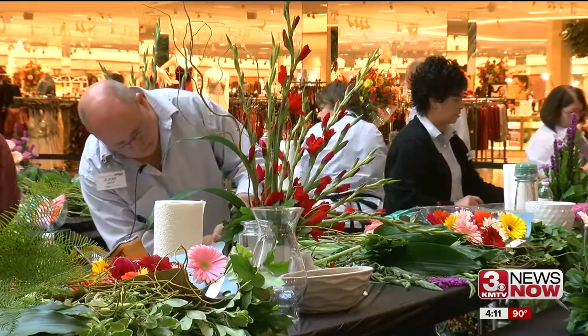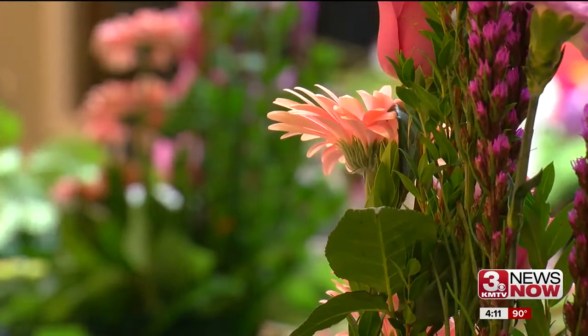You walk in and you don't know what you're going to do, you don't know what flowers you have. Paul Simpson is representing the Omaha Hy-Vee off 50th and Center. They assign you categories and containers for some things, some things you have some flexibility, and then you just kind of get to create and really play with flowers.